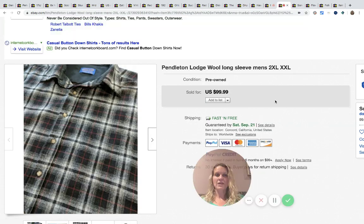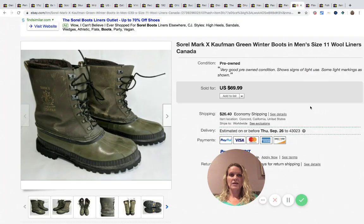Another Pendleton shirt — this one is a 2XL, which is a great size. She got it at an estate sale for $5 and sold it for $99.99. Also, Sorel men's boots — paid $10 at an estate sale and sold them for $69.99 with the buyer paying shipping.